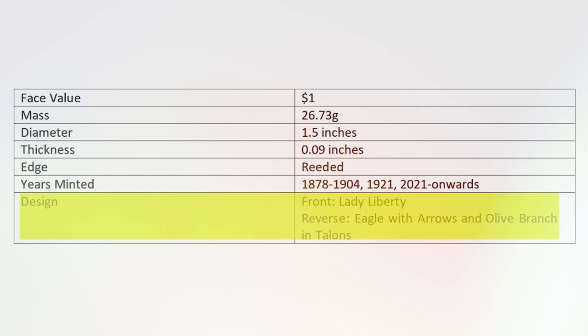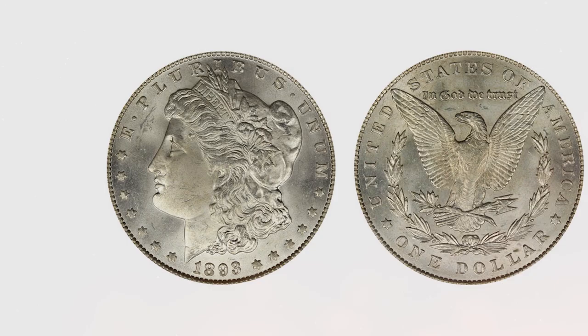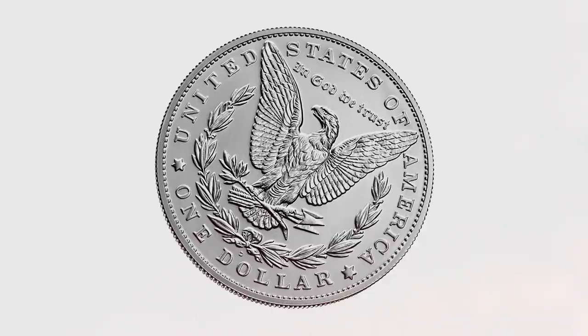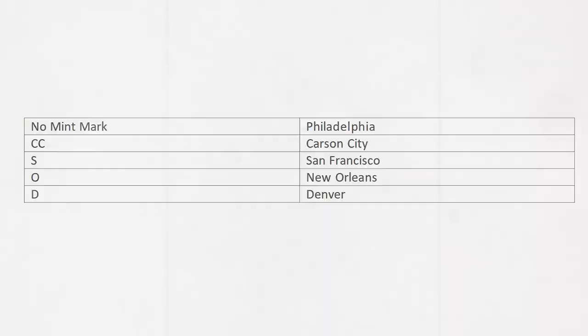You may also find a mint mark on your coin, which denotes where it was minted. The mint marks on Morgan Silver Dollars are as follows: no mint mark for Philadelphia, CC for Carson City, S for San Francisco, O for New Orleans, and D for Denver.